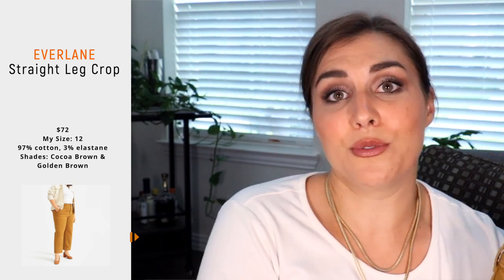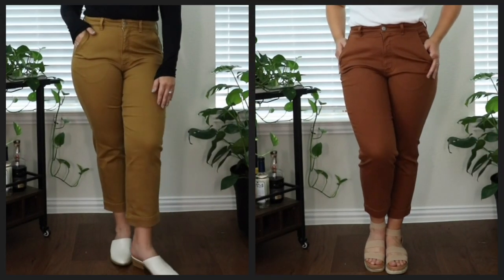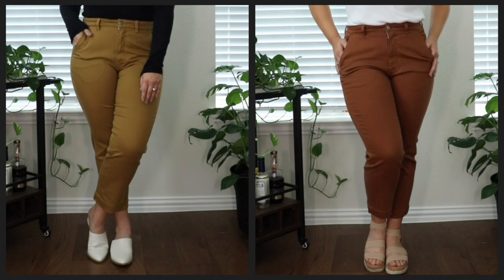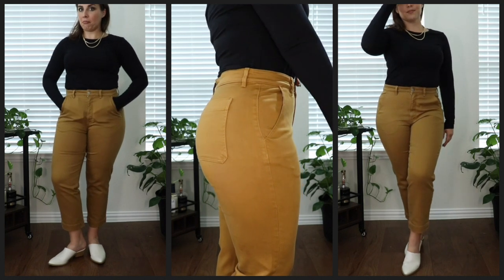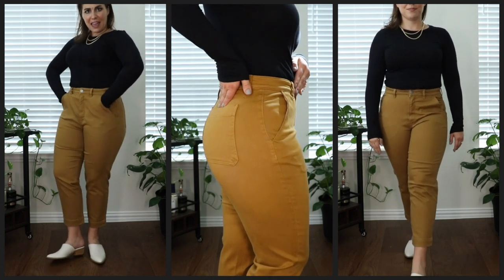Last up for crops are technically the same pair — I just got them in two different colors — and they are from Everlane. They are their straight leg cropped pant; technically a denim consistency but in these really fun olive green and rust colors. In these I am a size 12, though I can vary in Everlane. These are a gorgeous pair of pants and super duper high-waisted. I really love how high up these come — they cinch in at the waist and give you incredible, roomy pockets. The roomiest pockets of all the pants I'm about to talk about.